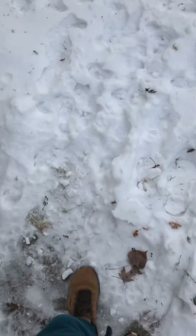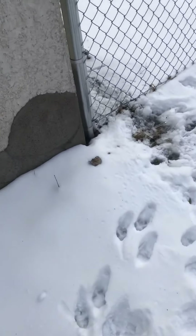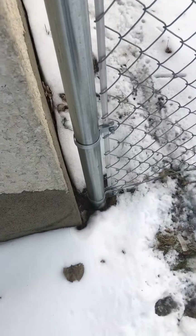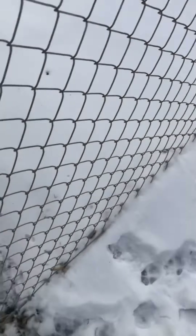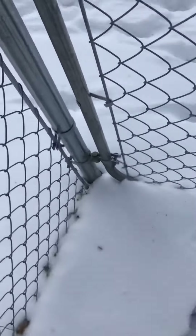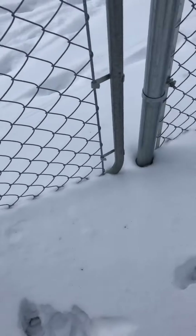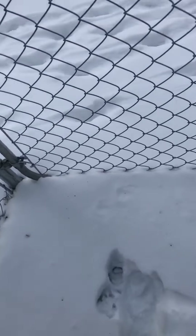Okay, here we're going on the back side of the house. We have a little gap here — I don't think a rabbit can get in there. We got a hole here, but no tracks, so the rabbit didn't get in here.